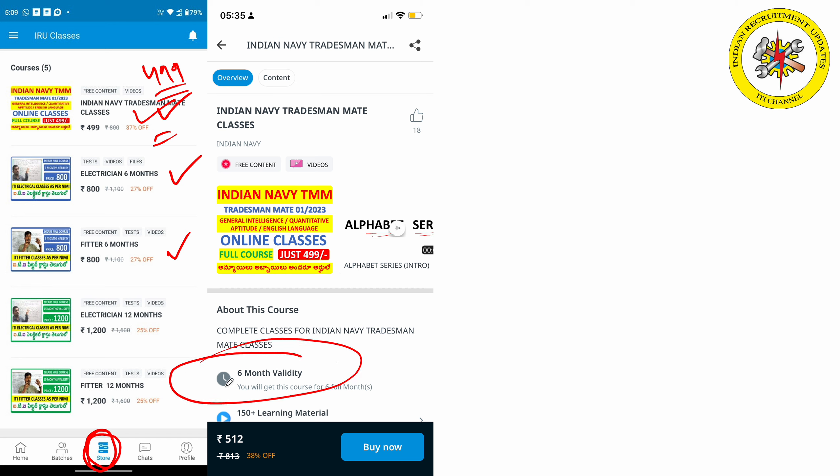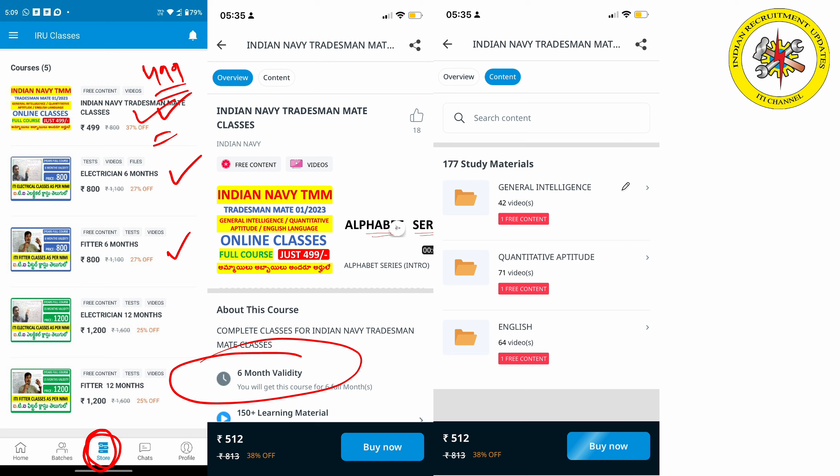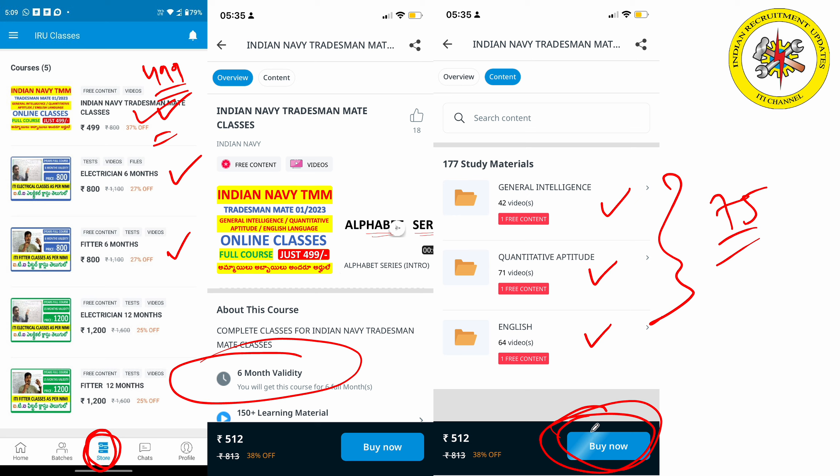So friends, Indian Navy TMMA has 6 months of validity. This is the first course covering general intelligence and quantitative aptitude. This is the first course of Indian Navy Tradesman matrix. So friends, if you have a keen interest, you can click and buy it.